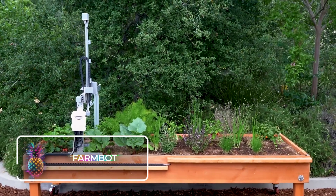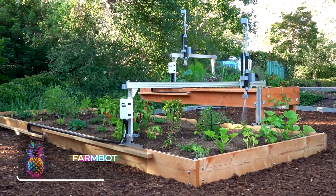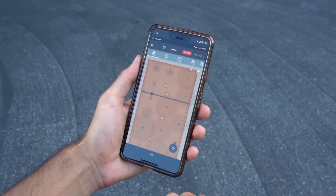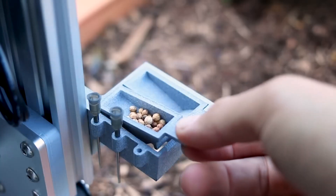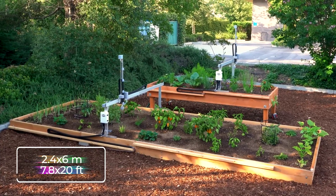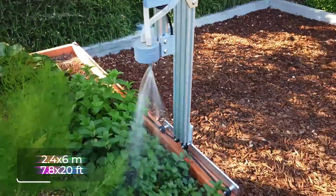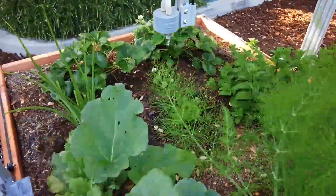FarmBot. Introducing FarmBot, your first ever digital gardener. It's the wizard that turns your smartphone into a garden control center, thanks to its playful interface. After designing your ideal garden layout on your phone, the robotic system is set up in your chosen space, accommodating areas as large as 2.4 by 6 meters, or 7.8 by 20 feet. This is not just any bot — it's an open-source wonder, allowing for modifications to suit your unique preferences.